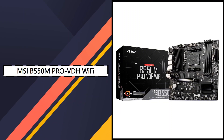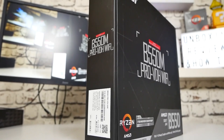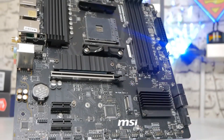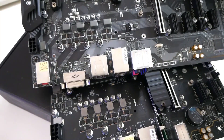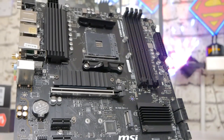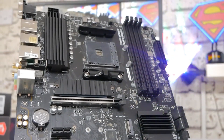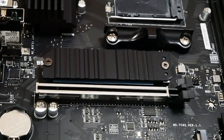5. MSI B550M ProVDH Wi-Fi — Best Budget AM4 Motherboard. If you're looking to keep your build compact and affordable, the MSI B550M ProVDH Wi-Fi is a great option in the micro ATX category. It supports 128GB of DDR4 memory with speeds over 4,400MHz when overclocked and features PCIe 4.0 on the main GPU and NVMe slot — rare at this price point. This board is a solid match for processors like the Ryzen 5 5600X, offering a decent VRM setup and integrated Wi-Fi 6 support.